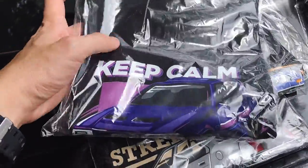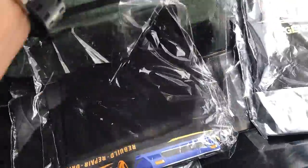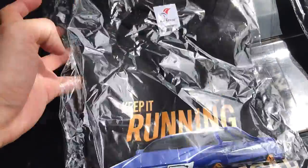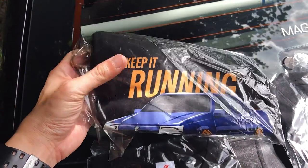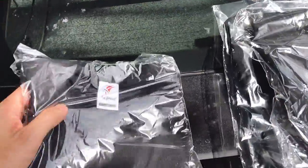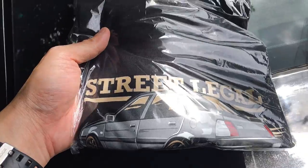The third one is a Saga MST purple design. There's a text line: 'Keep calm and drive MST.' Next is the classic Saga design — 'Keep it running, repeat, repair, drive' — it's a blue Proton Saga with orange color, very striking and stand-out. Last one is the Proton Iswara Street Legal, a gold and gray combination with the text 'I am who I am.' Size for now is only M to XL.